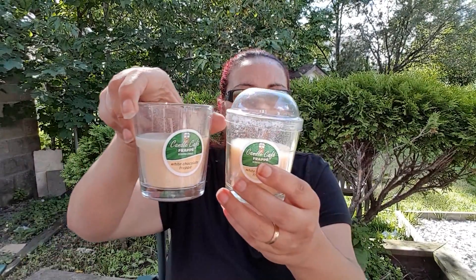I picked up the coffee candles again — they still had some there. I picked up the White Chocolate Frappe and grabbed two of those, and I picked up one of the Salted Caramel Frappe.